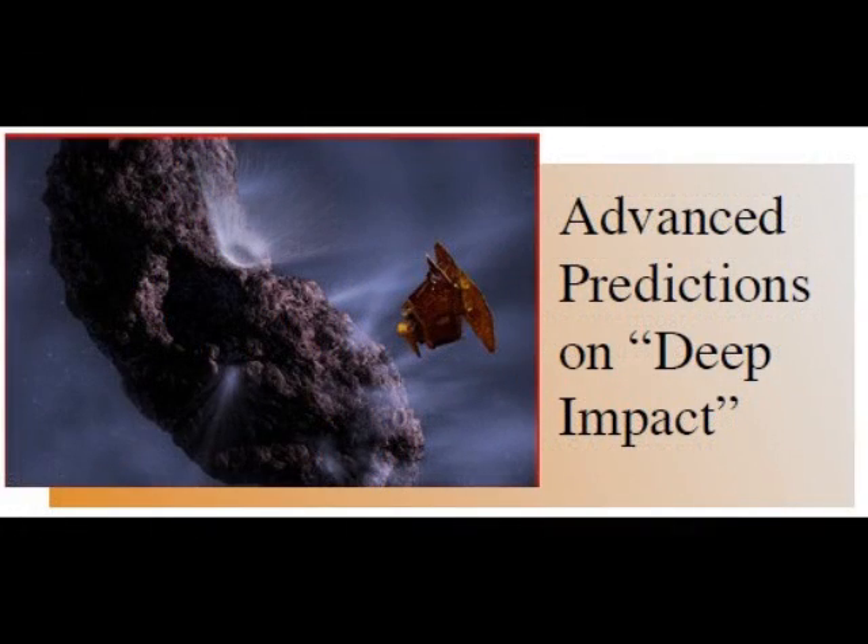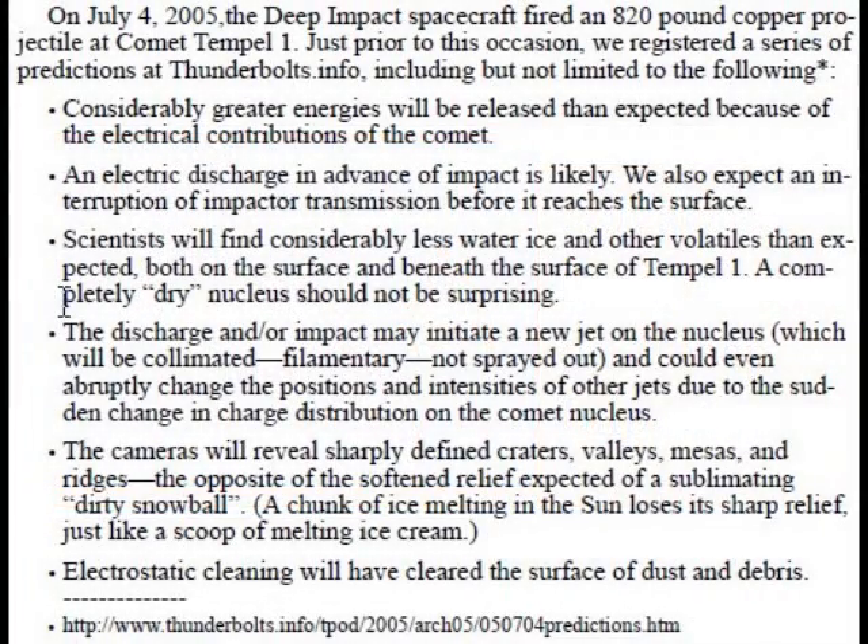On July 4th, 2005, the Deep Impact spacecraft fired an 820-pound copper projectile at Comet Temple 1. Just prior to this occasion, a series of predictions was registered at Thunderbolts.info, including the following: considerably greater energies will be released than expected because of the electrical contributions of the comet; an electric discharge in advance of impact is likely; and an interruption of transmission before it reaches the surface is also expected. Scientists will find considerably less water ice and other volatiles than expected, both on the surface and beneath the surface of Temple 1.